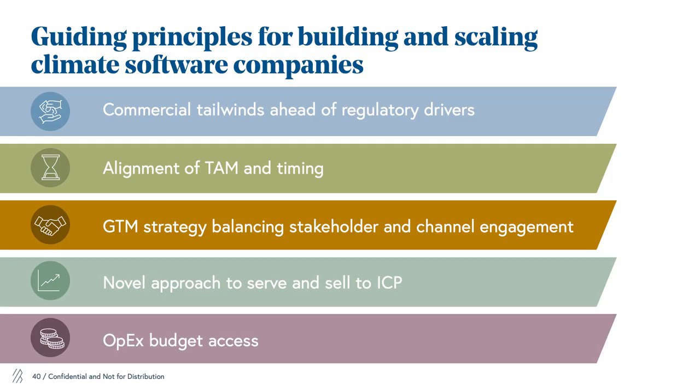We also think that companies in the space should really be able to align TAM and timing. Some of these emerging categories look small right now — you have to believe that in five years they will be big enough to be interesting. There's an opportunity to layer on a product layer cake and expand the TAM that way. We also think the go-to-market strategy has to be pretty nuanced and balanced, both direct sales as well as broader stakeholder and channel engagement, in large part because this is a complex and interconnected ecosystem. We've seen EV charging companies build partnerships with hardware charging companies as well as installers in order to really drive the go-to-market.